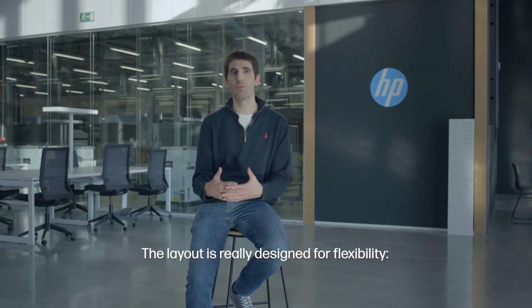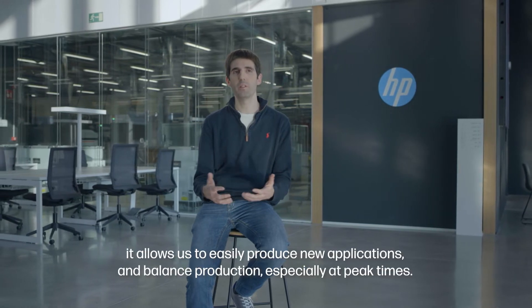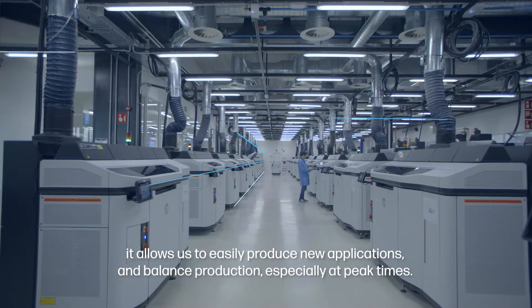The layout is really designed for flexibility. It allows us to easily produce new applications and balance production, especially at peak times.